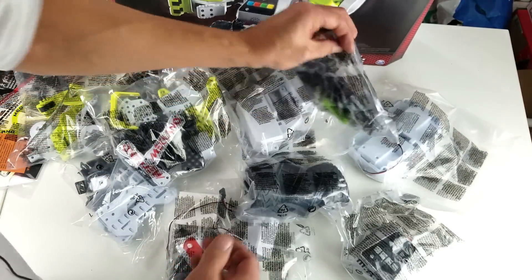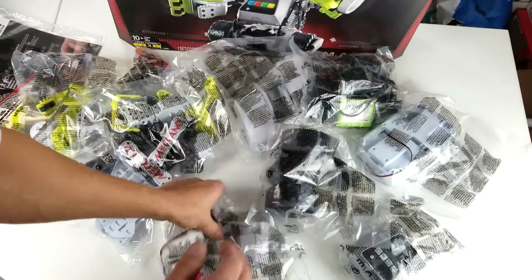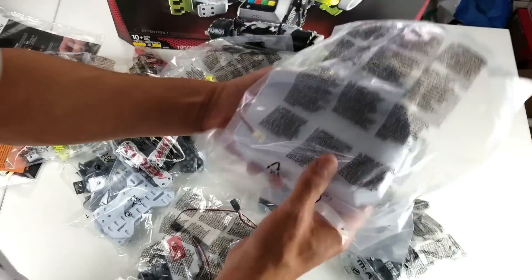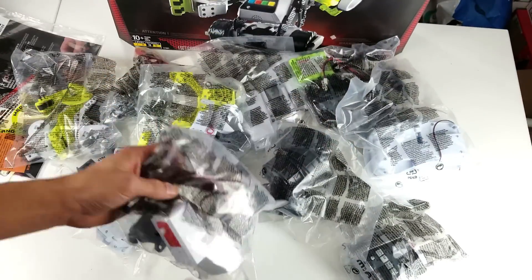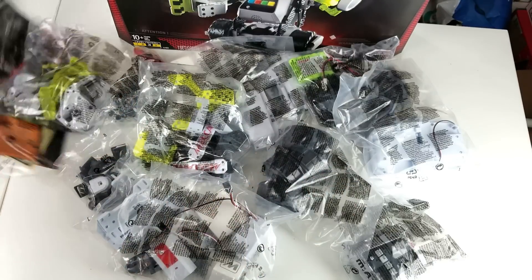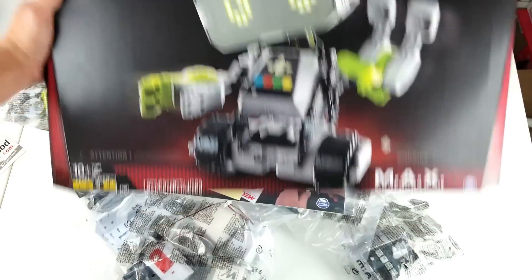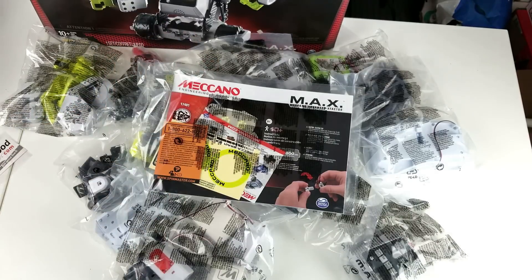Well there you go - this is just a quick unboxing. I'll make another video as soon as I put all this together and go through the whole process. You guys can see all the components here. Again, here is the user manual, and there is the box. I'll see you guys in the next one when I have this up and ready - thanks for watching, bye!